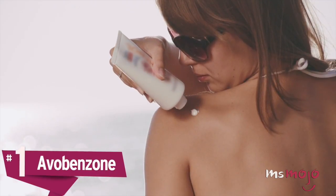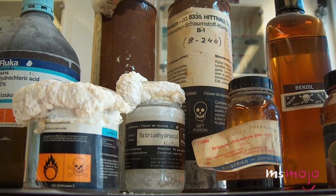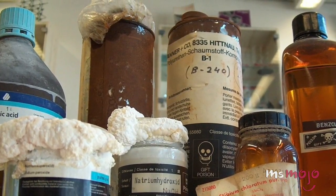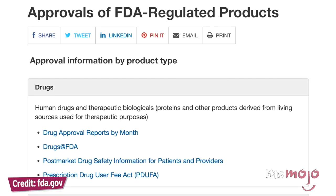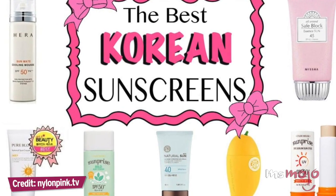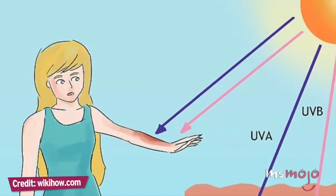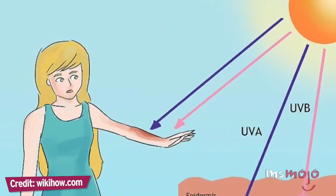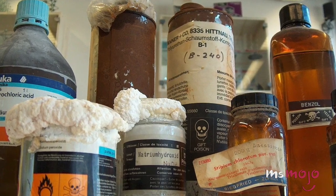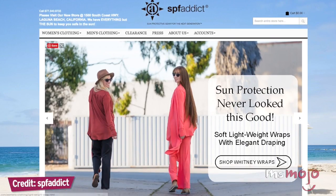Number 1: Avobenzone. We all know how important sunscreen is for keeping your skin healthy, but many ingredients commonly found in popular sunblock formulas can actually be quite dangerous. The FDA is notoriously slow at approving SPF ingredients, which is why many Japanese and Korean sunscreens are so popular stateside. The biggest offenders in the US are oxybenzone and avobenzone, both of which absorb UV rays effectively but can release free radicals. Your best bet for avoiding potentially dangerous chemical sunscreen ingredients is by switching to a physical or mineral sunscreen.